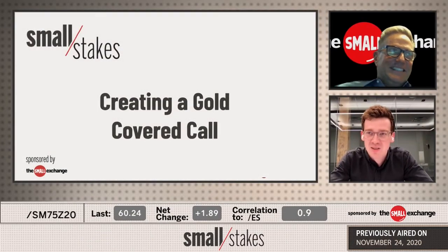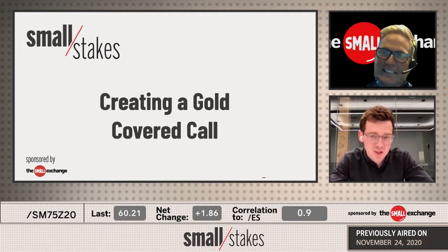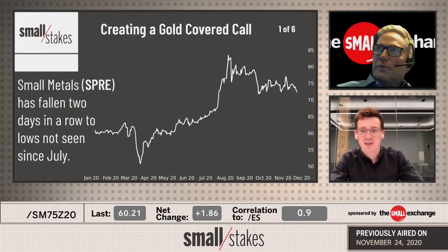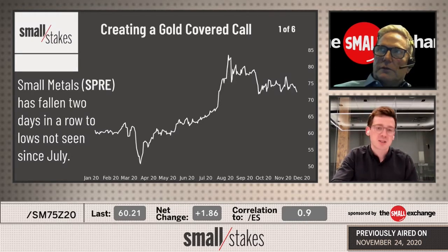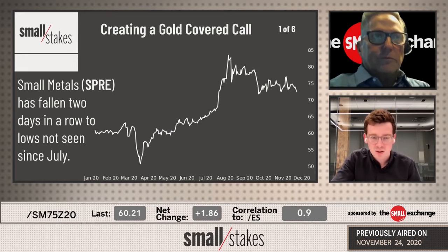Getting a gold covered call is the topic of conversation here today, and it is a relevant one. Metals down huge yesterday, metals down again today — back-to-back outlier moves in metals to the downside. So we're going to look at getting on the other side of this trade with small metals falling two days in a row.